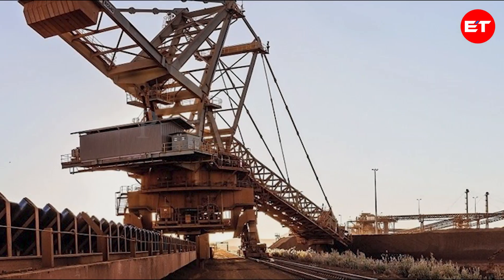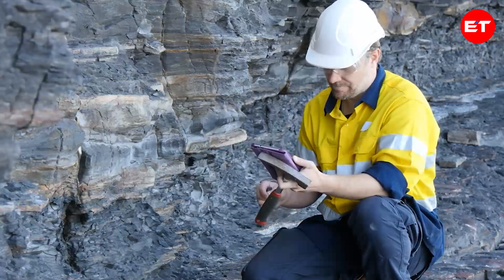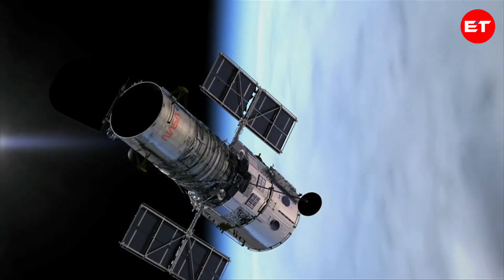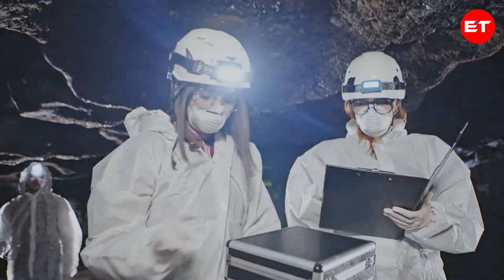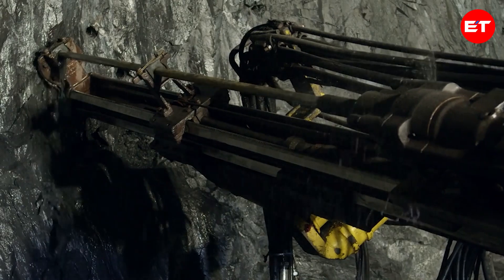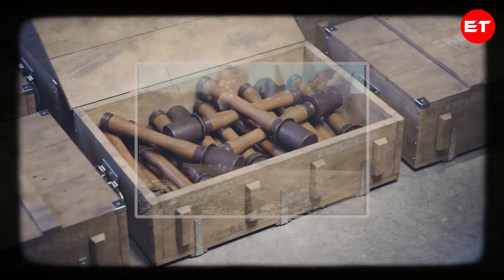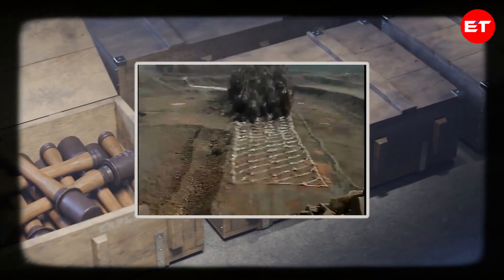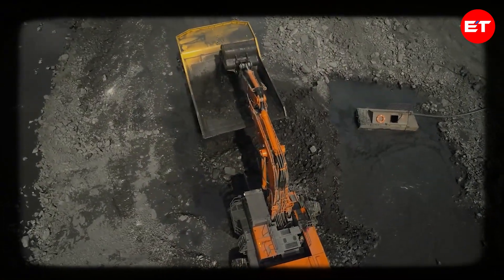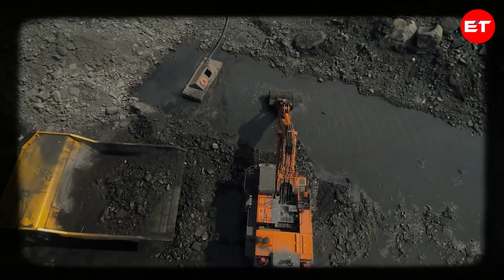Iron mining begins with the study of the land by geologists to find potential iron ore deposits. They may use satellite imagery, aerial surveys, and ground surveys to pinpoint suitable sites. Once a promising area is identified, drilling is done to collect core samples from the earth. These samples help determine the quantity and quality of the iron ore. To access the iron ore deposits, explosives are sometimes used to break up the overburden — the rock, soil, and other materials covering the ore. Heavy machinery like excavators and bulldozers then remove the overburden to expose the iron ore.